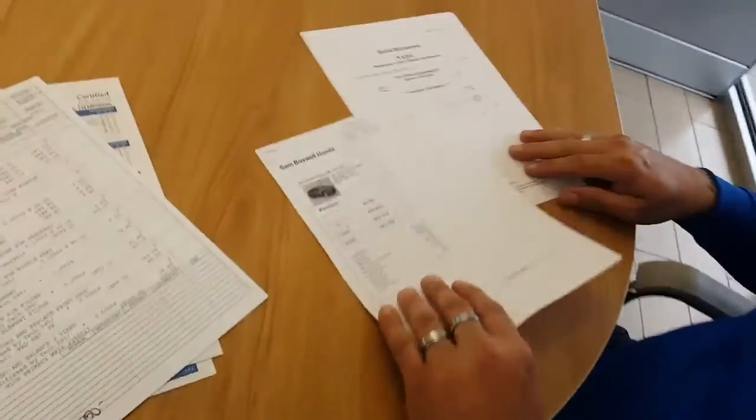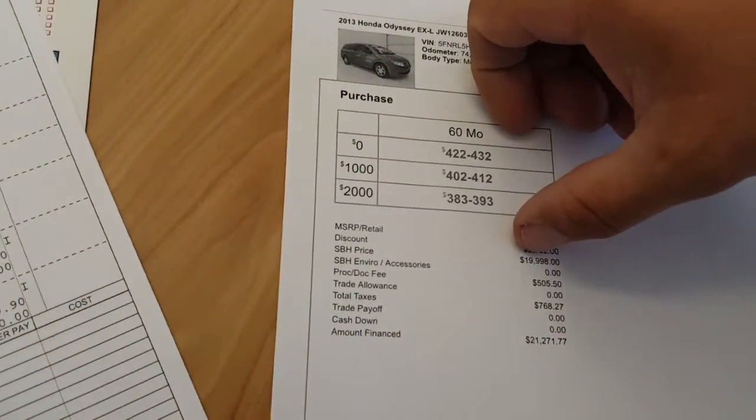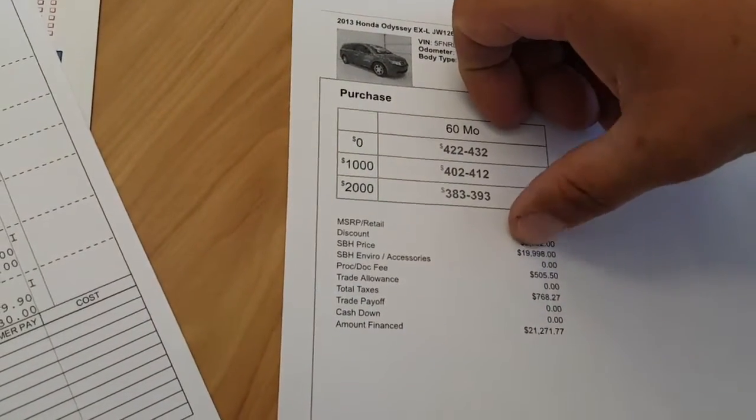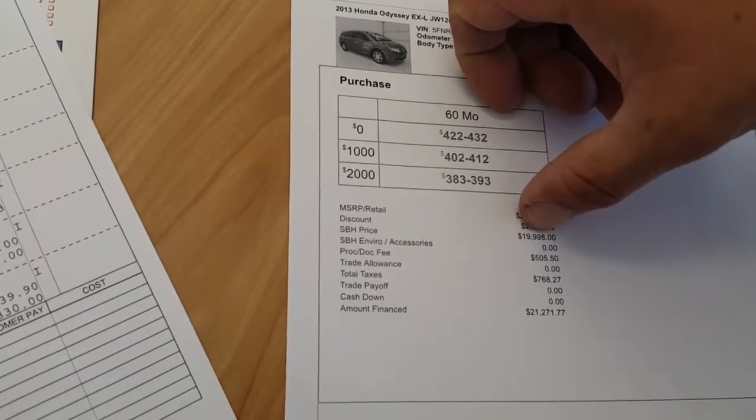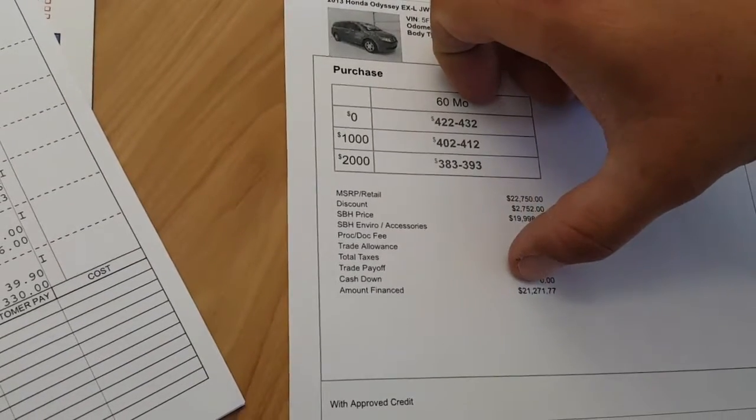My manager did send you the numbers. The vehicle was priced at $22,750. Of course, we did an internet market adjustment on it — it's actually $19,998. And of course you have your doc fee, your taxes, and everything out the door. That's your price right there.